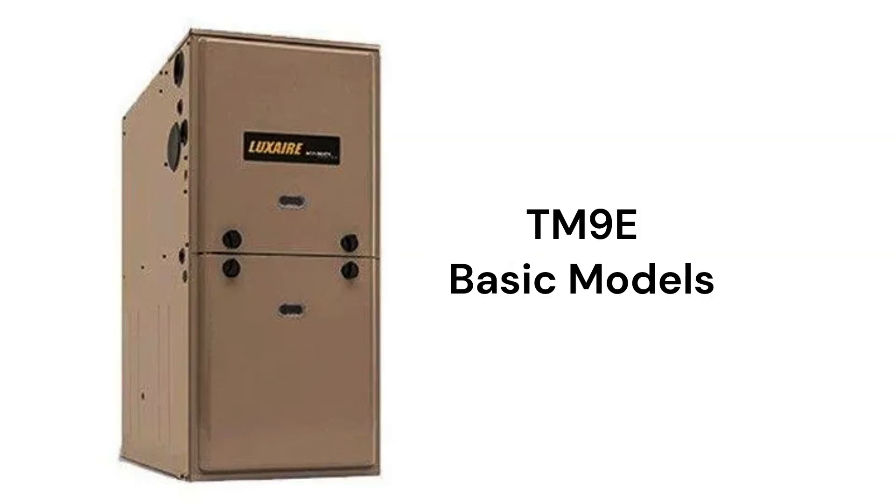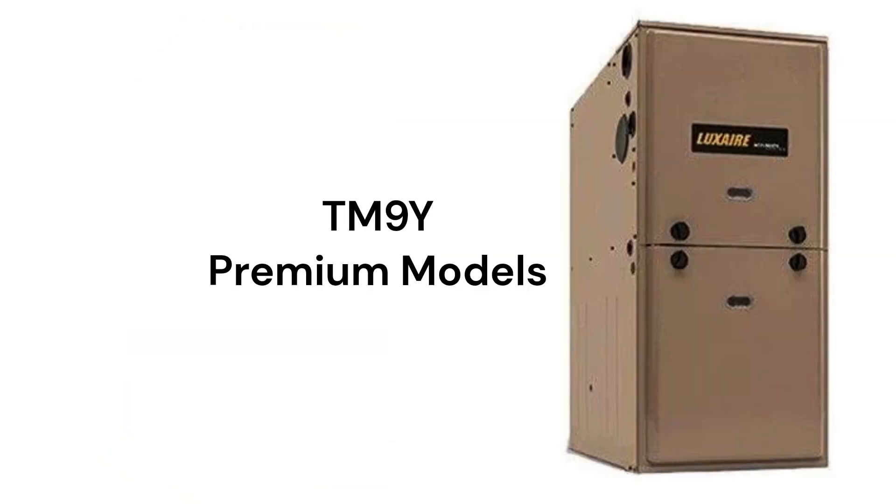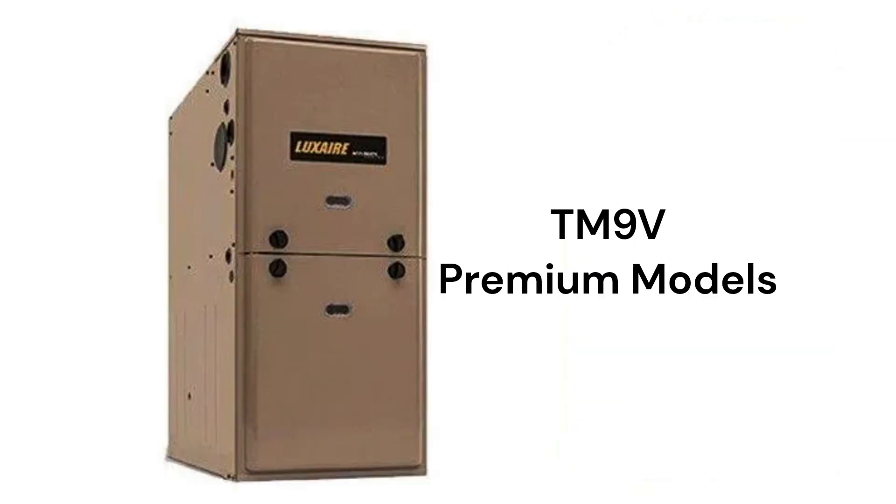The TM9E models are basic 95% AFUE efficient gas furnaces with a fixed speed blower motor, but the guarantee on the heat exchanger is not as good as the other models or brands. The TM9Y is a premium two-stage furnace with a two-speed inducer and a fixed speed motor, while the TM9V model has a variable speed blower motor and the ability to communicate with the other parts of the home's HVAC system to maximize comfort and efficiency.